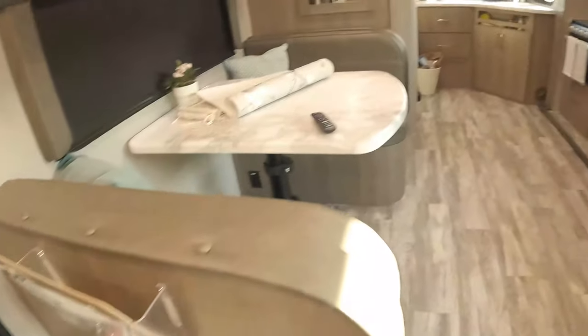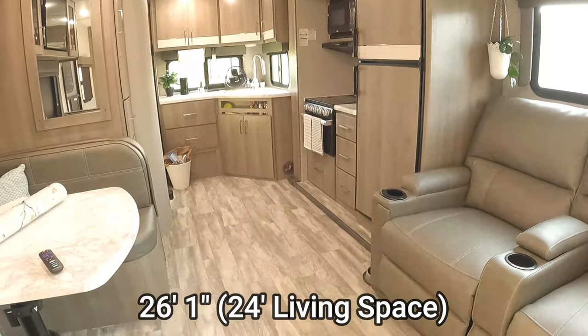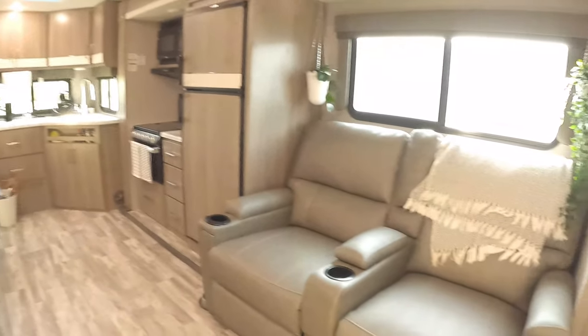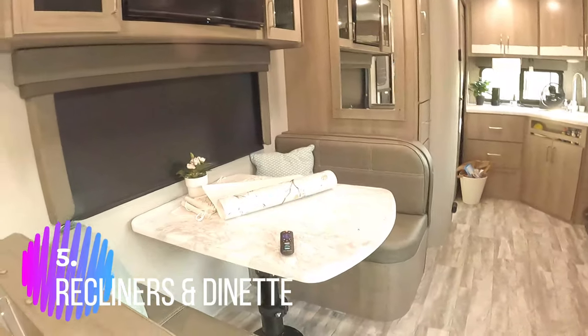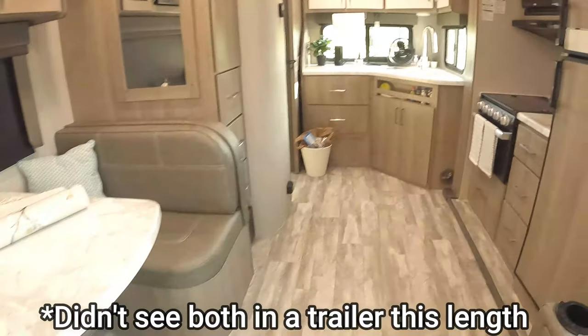There's a little shoe cubby right by the door — I think that's brilliant. This is a 26-foot trailer, 26.1 actually, and I didn't see a lot of trailers that had both recliners and a dinette, so I thought that was great for the size.